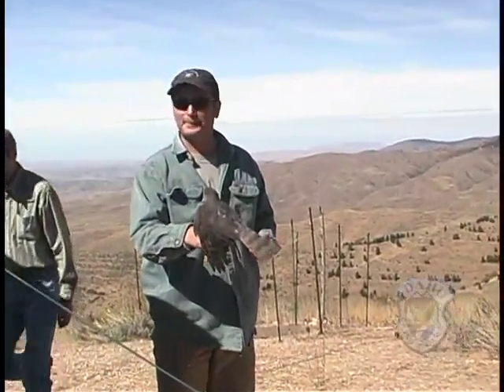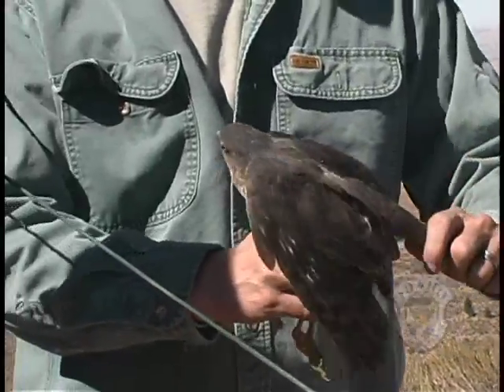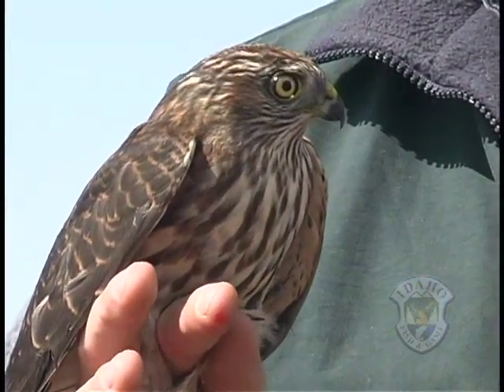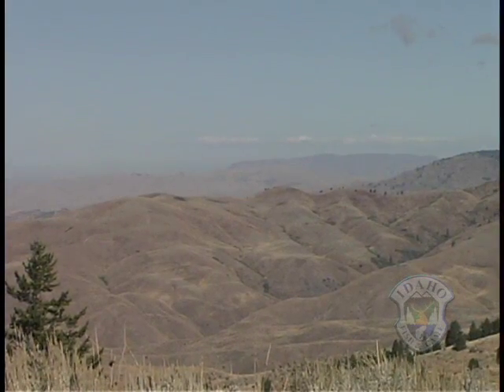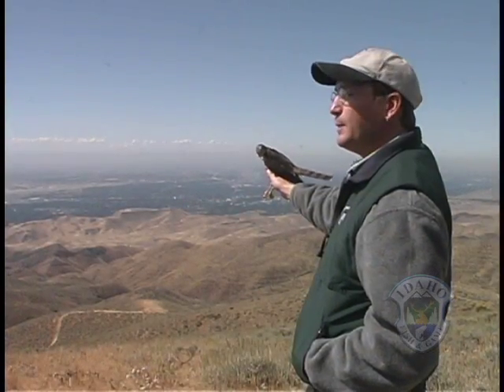Sharp-shinned hawk. According to observations on banded hawks, this young sharp-shinned female will probably spend the winter in western Mexico. She joins other sharp-shinned, Cooper's, and red-tailed hawks soaring above the ridgeline, following an instinctual ancient migratory route. It's a moment of time in a dance that has gone on for centuries.